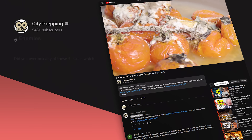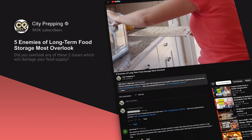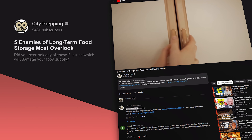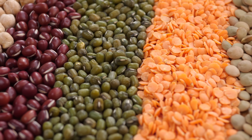You should also check out our video on 5 Enemies of Long-Term Food Storage and Almost Immortal Foods — you're going to have everything you need to cover all the bases with your emergency food supply if you check out that video. If you have any feedback or thoughts, feel free to post those below. And as always, stay safe out there.